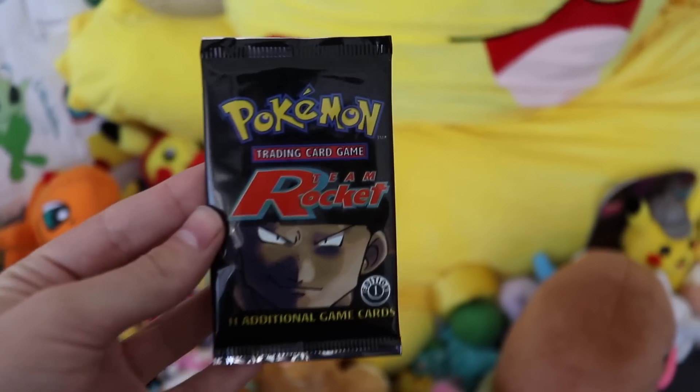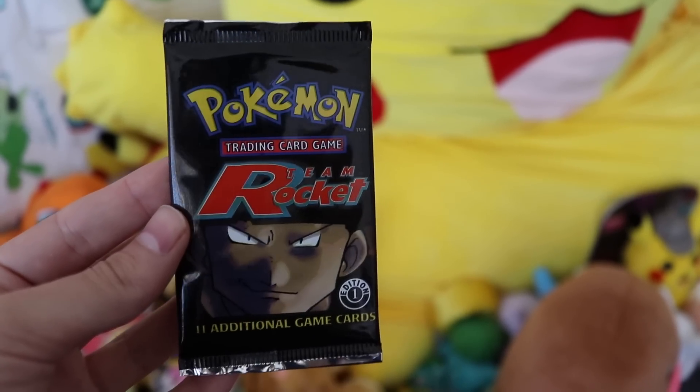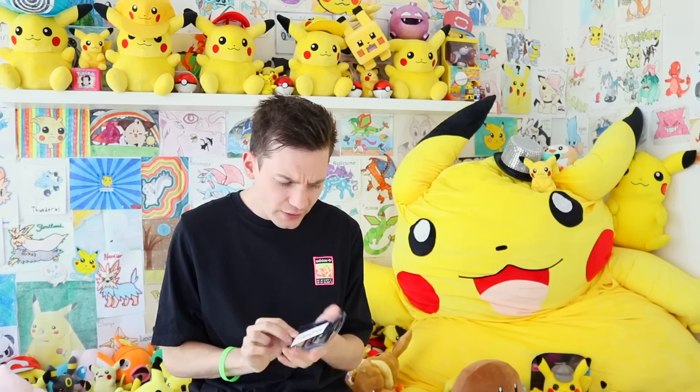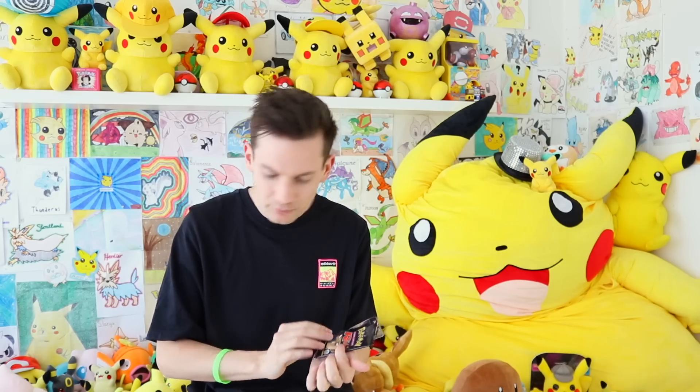I love the fact this is a Charizard box. An unweighed First Edition Team Rocket Booster Pack right there. That's crazy. First Edition — this man has been hooking me up with so many of these vintage boosters, and it's unweighed. First Edition Team Rocket, but let's keep it going — it does not stop.